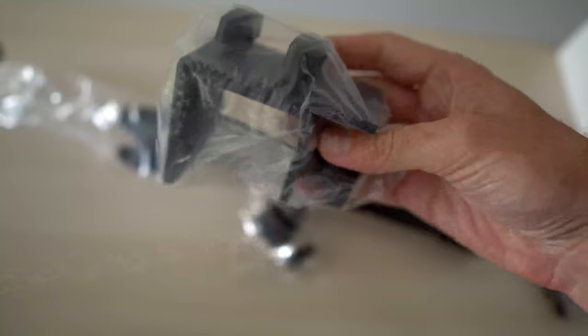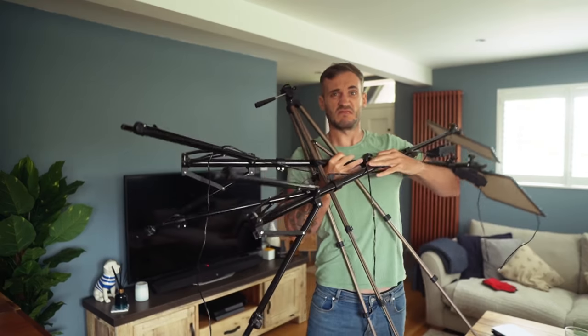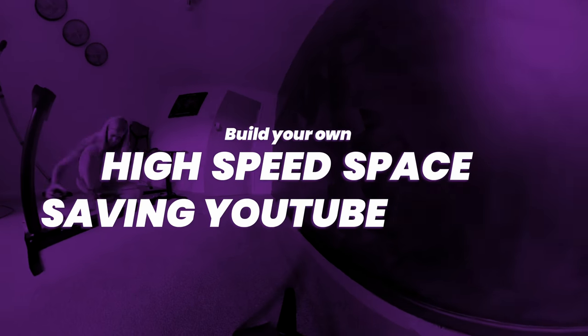I turned my small spare room into the world's fastest YouTube production studio to teach you how to set up and film videos in under 15 seconds. But not only that, I also threw in an easy-to-use thumbnail wall, managed to eliminate tons of kit to save you loads of space. And the best thing is the entire setup can be controlled at the touch of a button. So in this video, I'm going to show you how to build your very own high-speed, space-saving YouTube studio.